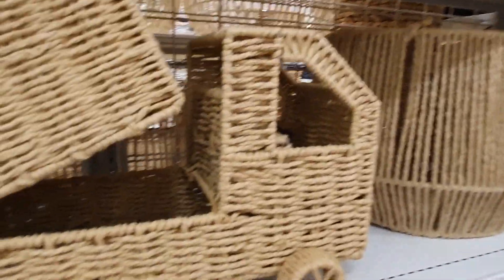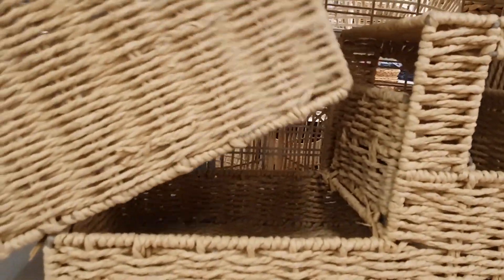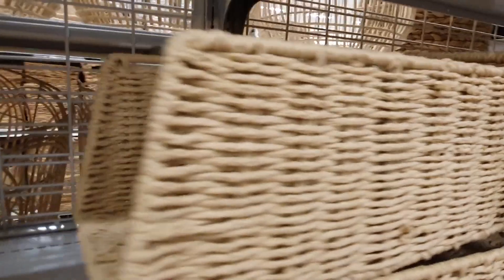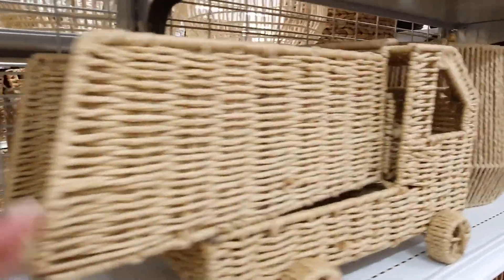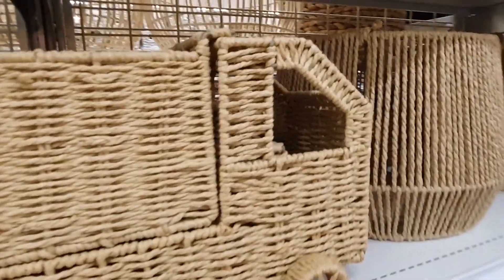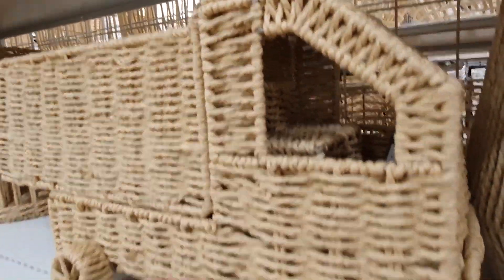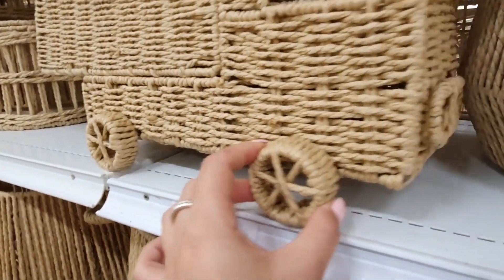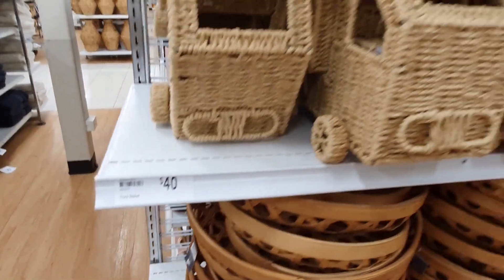This truck basket is so unique and it's just so cute. I don't even know if this is actually meant to be a basket or if it's meant to be like a toy — I guess it could be both. I've never seen something like this before; it even has tiny little seats inside. These ones are $40 though, so they are a little bit on the expensive side, but they were so unique they were definitely worth a look.